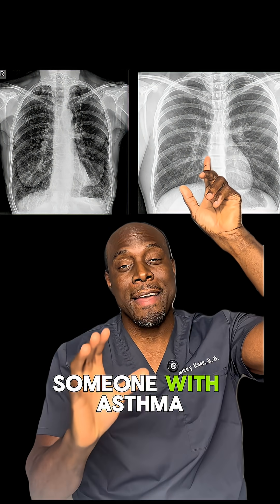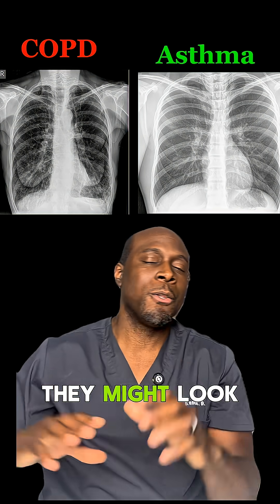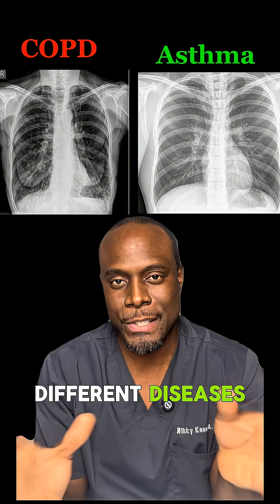This is an x-ray of someone with asthma, and this is an x-ray of someone with COPD. They might look similar at first, but they're completely different diseases. Let me show you why.